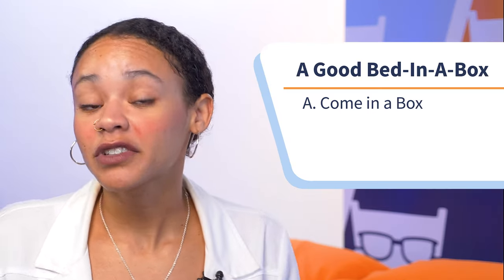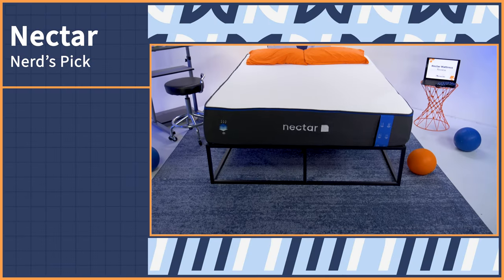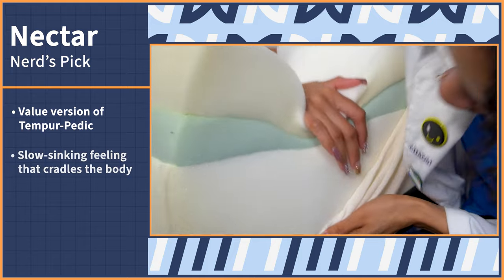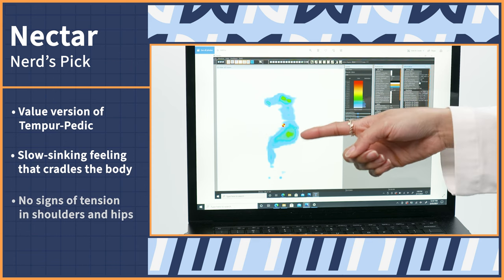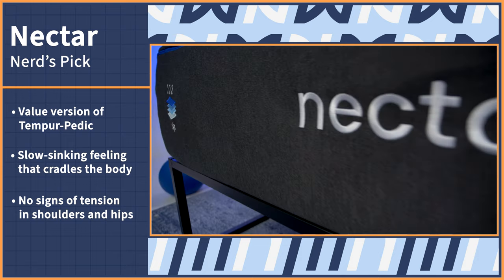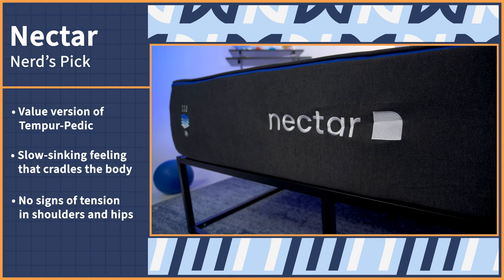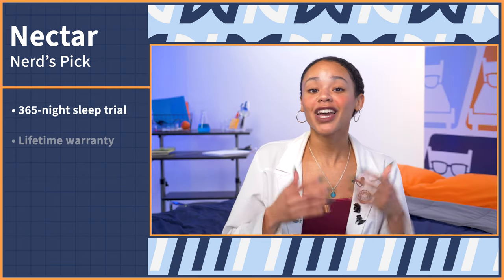Let's start off with a bang — the nerds' pick. A good bed in a box mattress has to: A, come in a box; B, be supportive despite the fact that it was compressed into a box; and C, be cozy. So Nectar was a no-brainer. The Nectar mattress is the value buyer's version of Tempur-Pedic. It gives you that luxurious, slow-sinking feeling that will cradle your body, but without having to pull a bank job. When put through our pressure relief test, the Nectar showed amazing results without signs of tension in the shoulders and hips, which tend to be the biggest issue for side sleepers. Nectar also flexes one of the best benefits to buying box beds — way better policies. They know you're skeptical, so they let you try it out for 365 nights risk-free. And if you love it, you get a lifetime warranty. The nerds and I have coupons for this bed and all the others on our list in the description below.